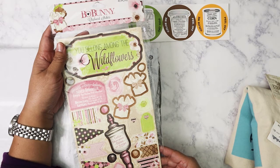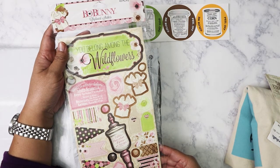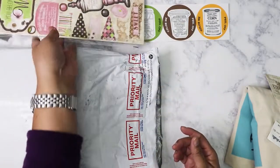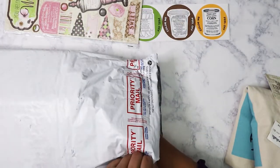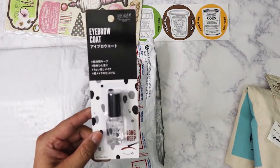We've got some chipboard stickers here from Bow Bunny — these are really pretty, great for Valentine's. I'm going to try to make a memory deck using these. Dedicated to Kat!